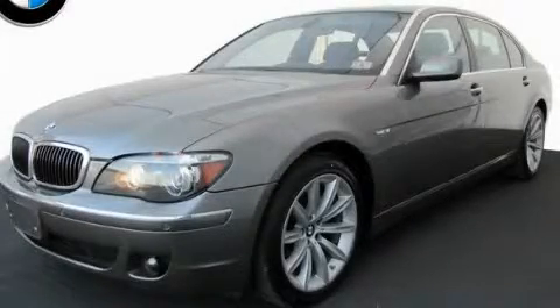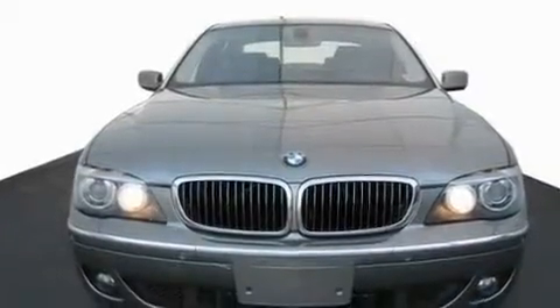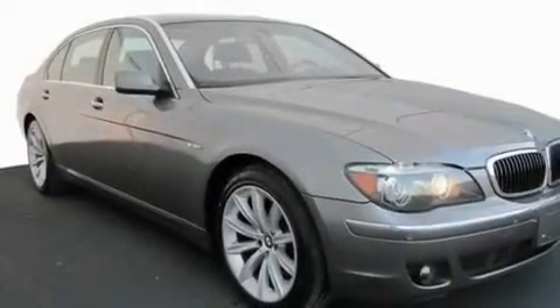This is a certified 2007 BMW 750, a drive-in shape that provides endless luxury. It has a 4.8-liter, eight-cylinder engine and an automatic transmission.